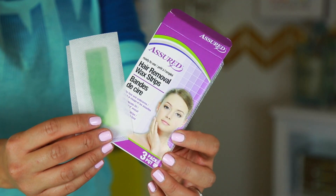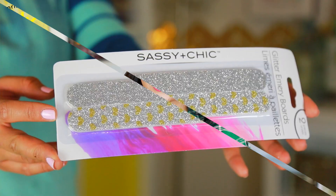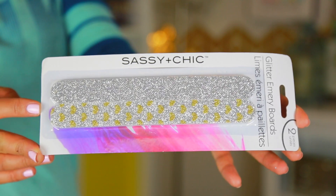I've tried hair removal wax strips from Dollar Tree before, but this is a different brand — Assured. I hope this one works because I feel like the other one didn't really work. These are the cutest stocking stuffers if you have friends that love doing their nails — glitter emery boards. Isn't that just darling?